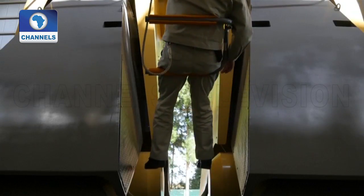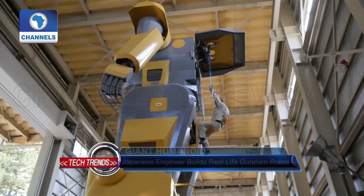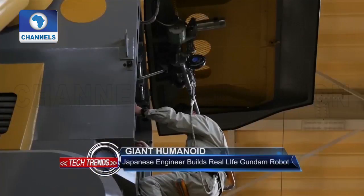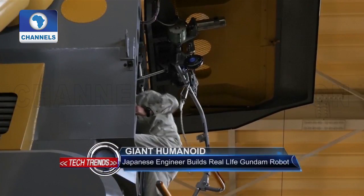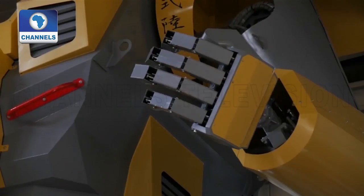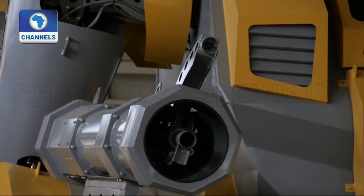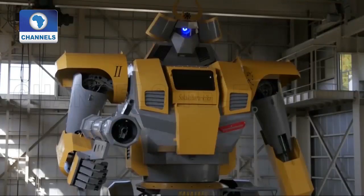The LW Munanofu is equipped with a small cockpit, accessible only through a mechanical lift, and features monitors and levers for controlling the robot's arms and feet. Its right arm, an air gun in the shape of a bazooka, is able to shoot sponge balls at the speed of 140 kilometers per hour.